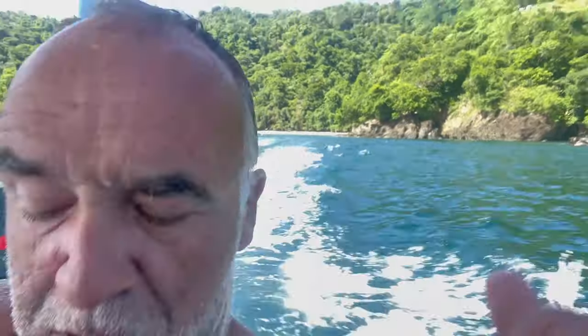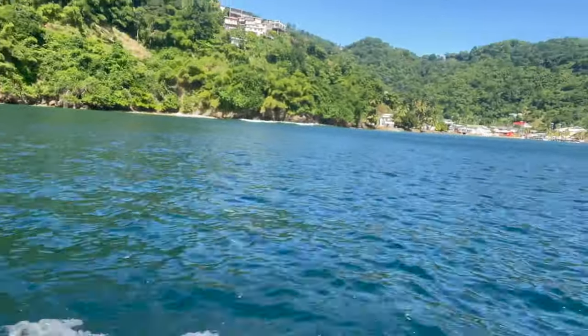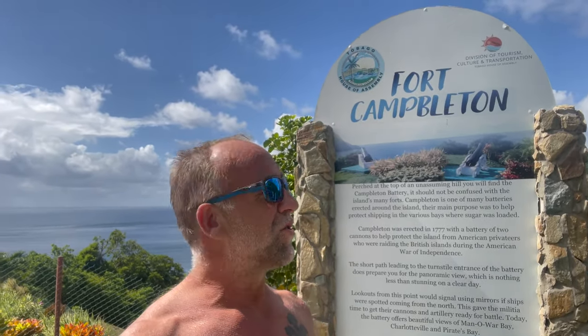Back to the beach. That was Pirate Bay behind me. Dropping off over there. Then we're going to have a look at some other beaches on the way back apparently. Tidy. Right, we've just pulled over now at Fort Campbellton - going to have a little look at that. Loads of forts over here, loads and loads of forts.